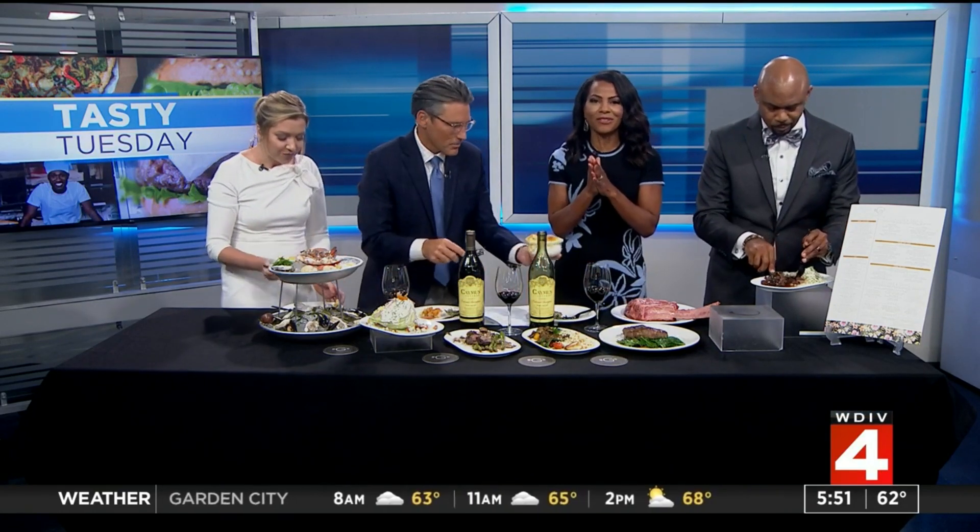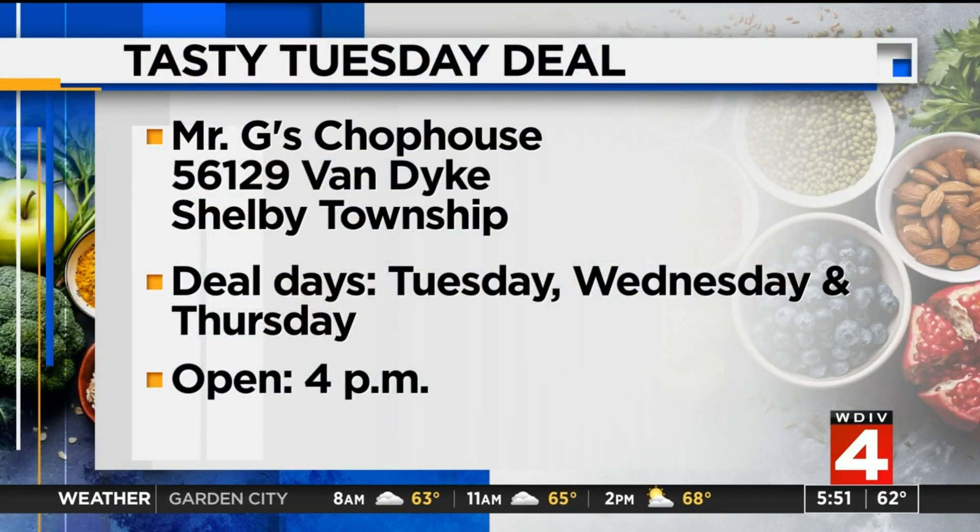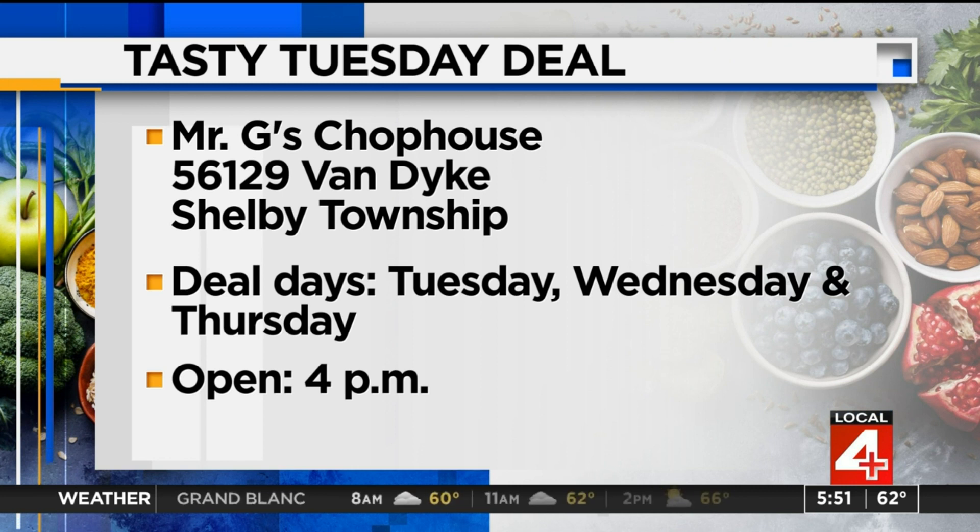So let us give you the deal. It's Mr. G's Chop House, on Van Dyke between 25 and 26 Mile on the west side of Van Dyke in Shelby Township. They're offering several deals — all you have to do is mention Tasty Tuesday. The deals apply Wednesday and Thursday, and they open at 4 each day.